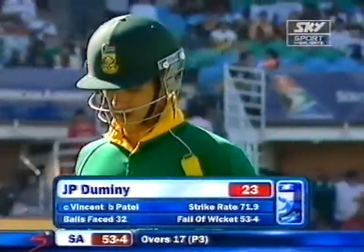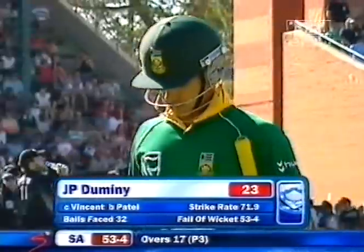There he is — 23 he got. JP Dumini departs and South Africa now 53 for four.